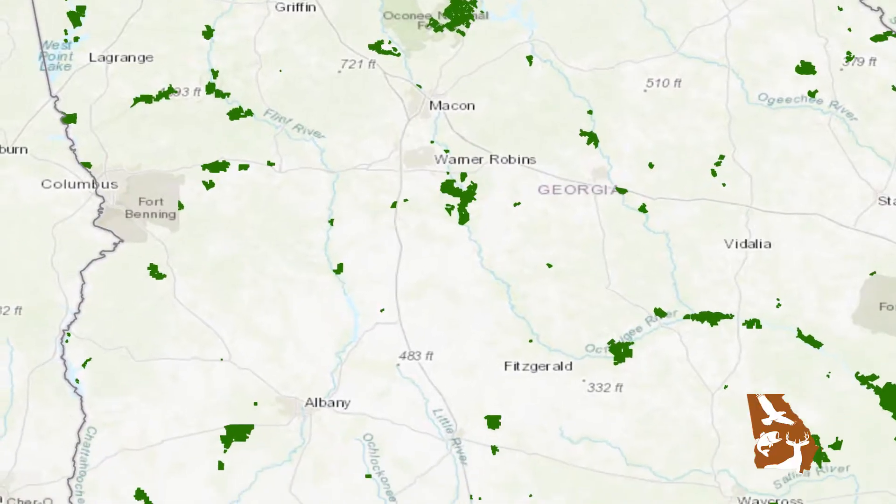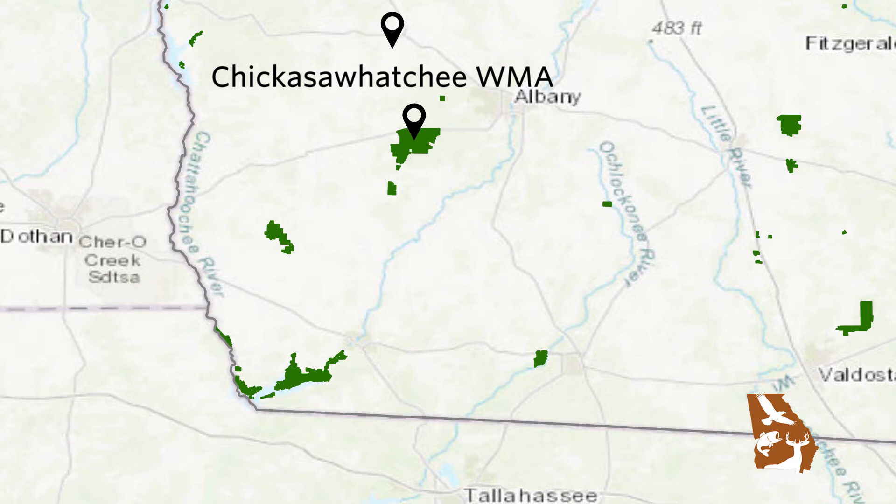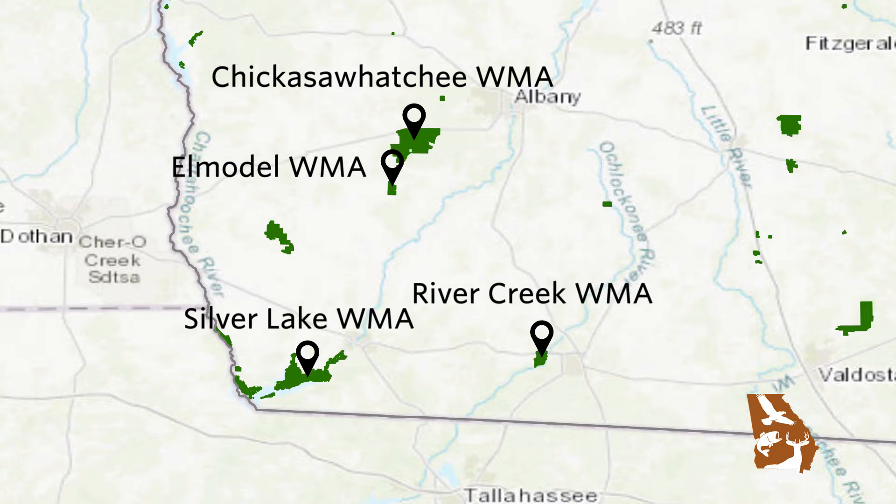My name is Allen Isler. I'm with the Wildlife Resources Division. I work in southwest Georgia where the division has identified four wildlife management areas down here: Chickasaw Hatchie, Elmodale, River Creek, and Silver Lake to do quail management on.